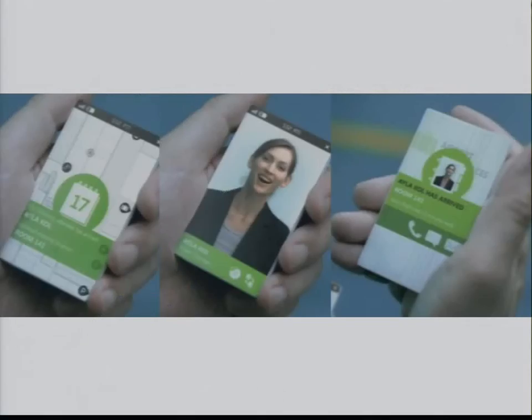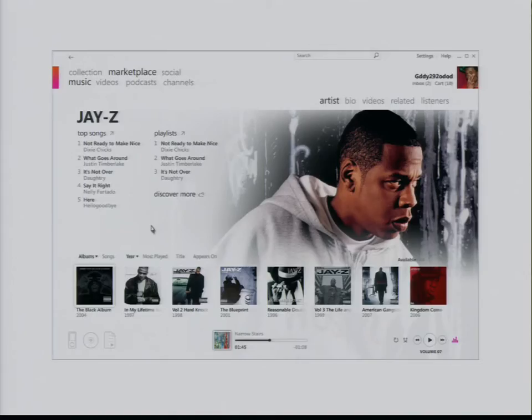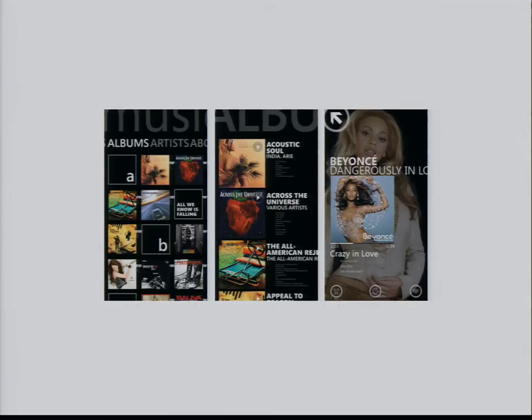Looking at software, there's a lot of work being done by the Office Labs team that we found really inspirational. Even in games, and Zune has had a lot of influence on where we are today.